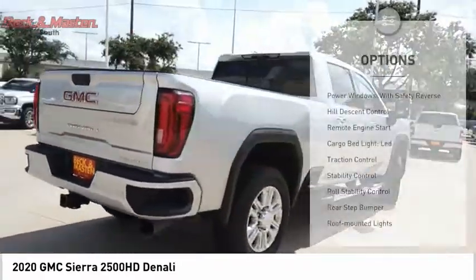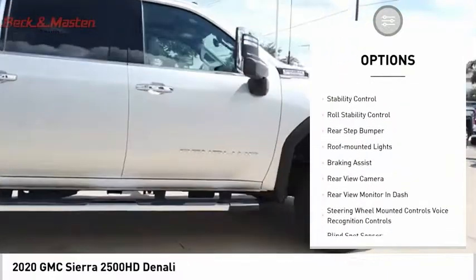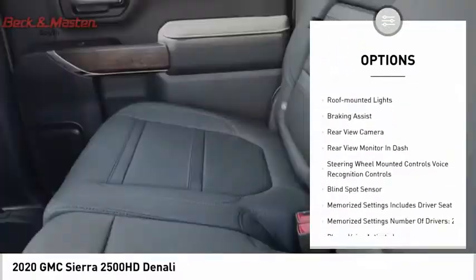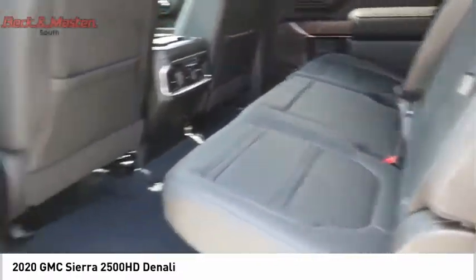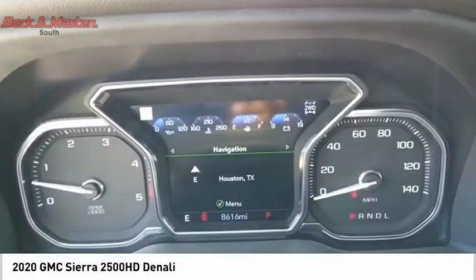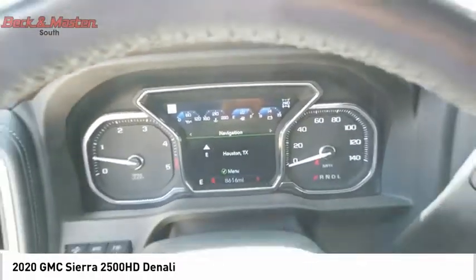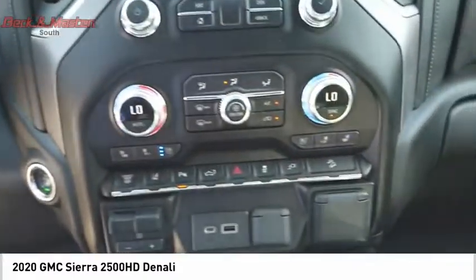Here are some of this vehicle's great options: power windows with safety, reverse hill descent control, remote engine start, cargo bed light, LED traction control, stability control, roll stability control, rear step bumper, roof mounted lights, braking assist. This beauty is sure to make you the talk of the neighborhood, so call or drop in for a test drive today.